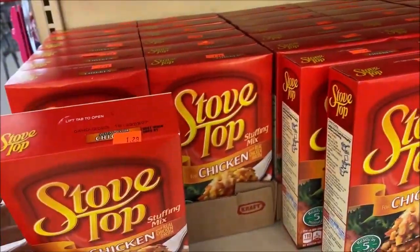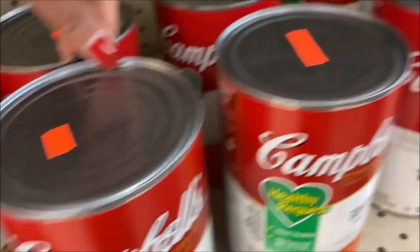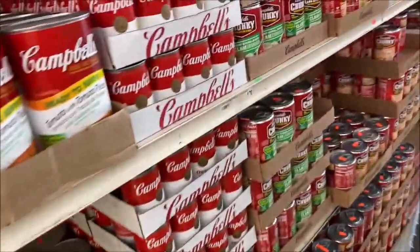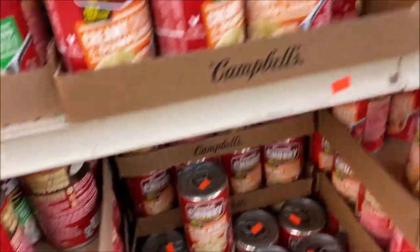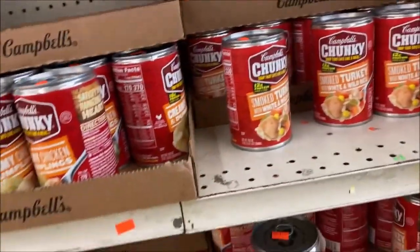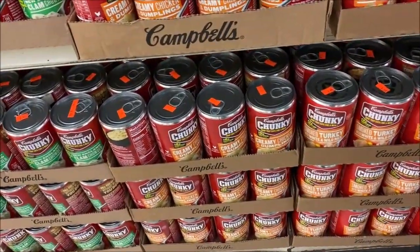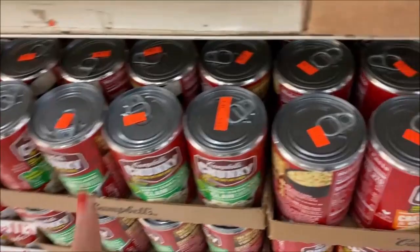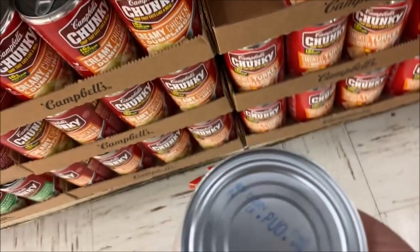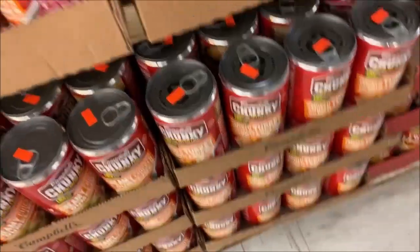I'm looking at this $1.29 — this should be a dollar. Tomato soup, super huge cans, $3.99. The Campbell's Chunky is $2.49, which is on point. They just have the Campbell's Chunky, which is my favorite. Actually these are $1.99 — they're priced differently depending on what you buy. It could be based on the date as well because that's 2024 at $1.99. Still, that's really good.